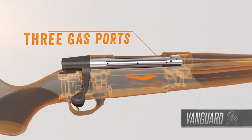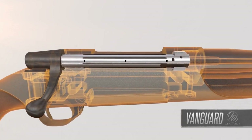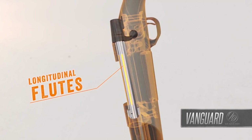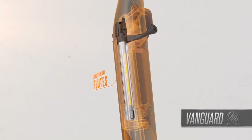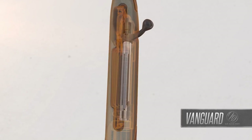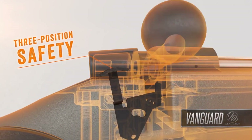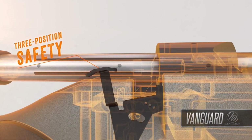While the adjustable trigger allows for a customized shooting experience. With a three-position safety and a detachable box magazine, this rifle offers convenience and peace of mind in the field. The Weatherby Vanguard Synthetic Bolt Action Rifle is the go-to choice for those seeking a rugged, dependable firearm that delivers outstanding performance shot after shot.